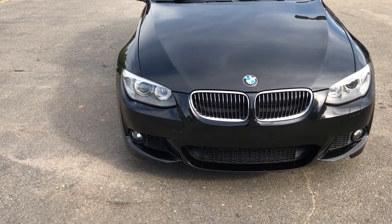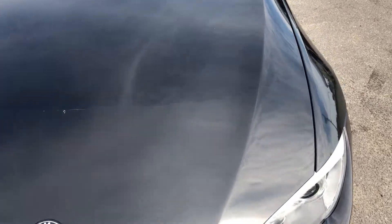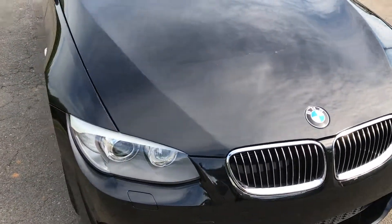Aggressive M Sport package front. And as you can see here, it has the protective clear film on the front of the vehicle. It even wraps around to the fenders.